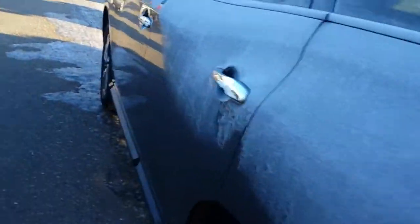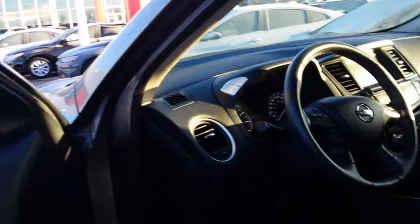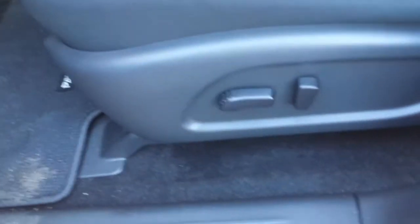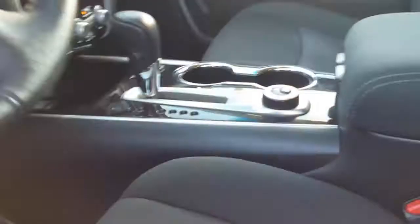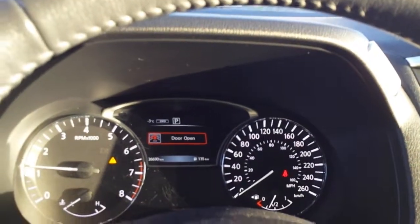Now I'll show you a bit of the inside. It's got keyless entry, of course. Heated outside mirrors. Power driver seat. The interior is in immaculate shape — no rips or tears in the cloth, and the floor is immaculate. Here in the dash we can see it's got 26,690 kilometers.